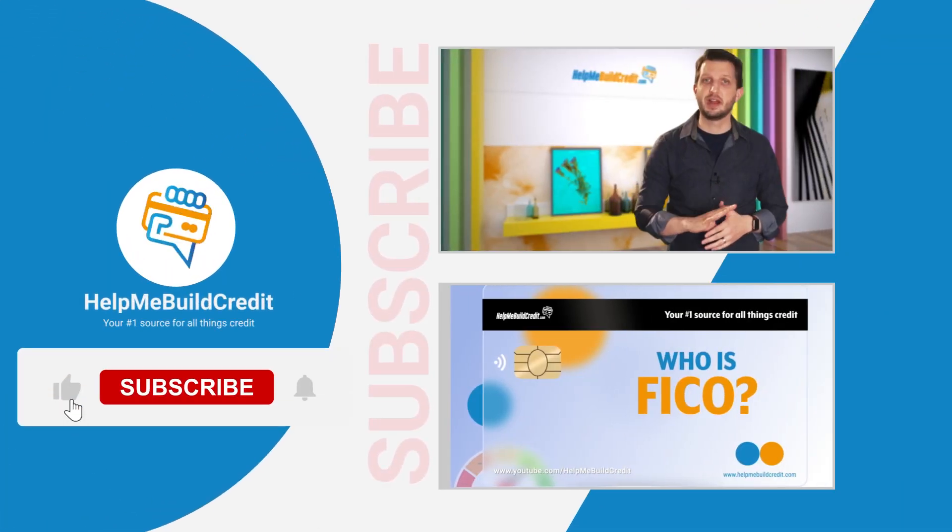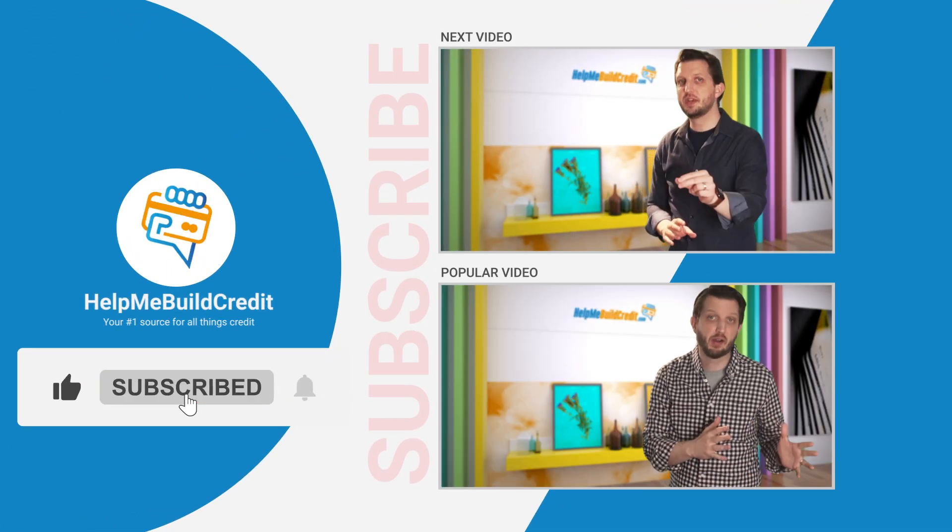Stay tuned because next week we will teach you some more great tips. In the meantime, be sure to click the like and subscribe button, and I will see you in the next video.